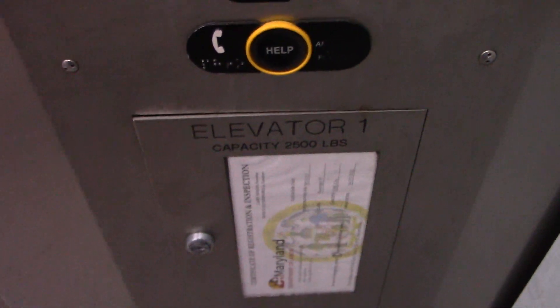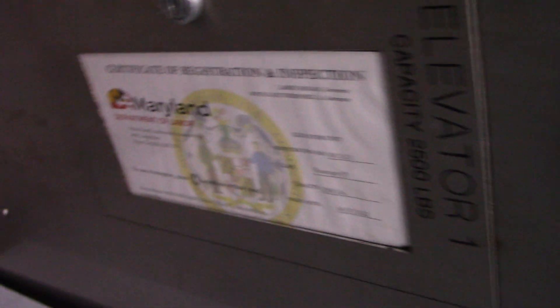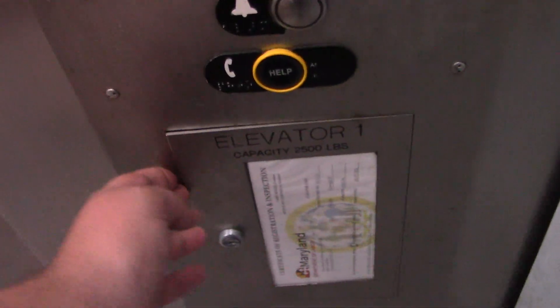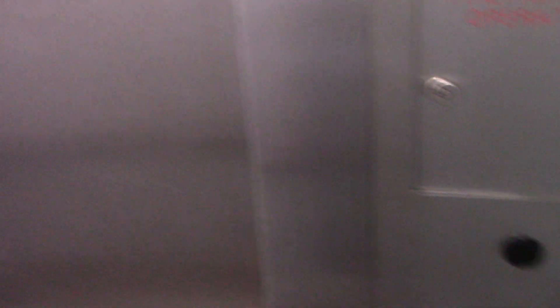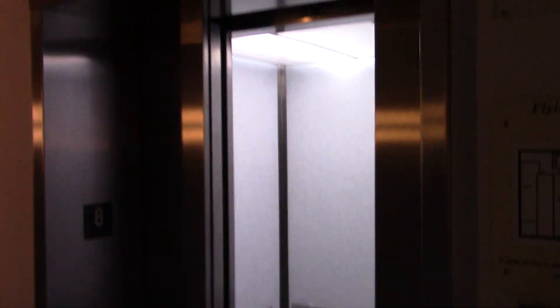Elevator one — this is the only one here. 2,500 pounds. This is a lot of traffic for the building; it's on condo row and it's the only elevator, so that's probably why it got the replacement motor. Kind of needed it — years and years of being the sole elevator. It's right next to the Pyramid there. Hope you enjoyed.